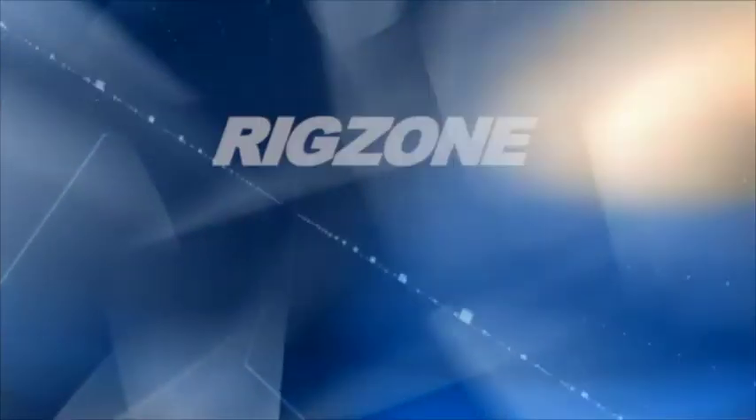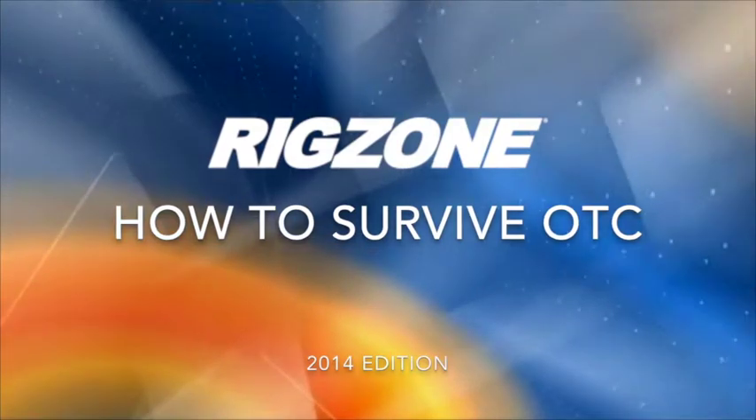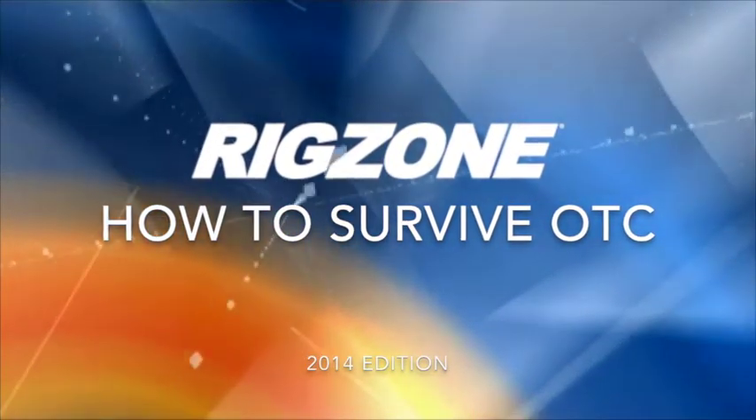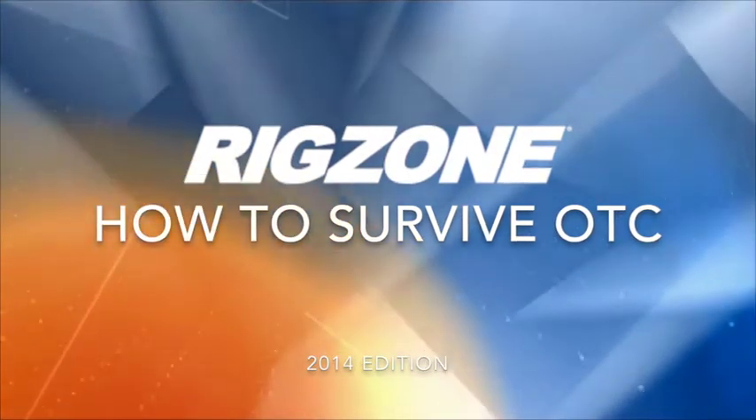Hi, my name is Sonia Bangi and this is RigZone's How to Survive OTC 2014 edition. Whether it's your first time or you're a returning veteran, here are some tips and tricks we put together on how to handle the event of the year for the oil and gas industry.